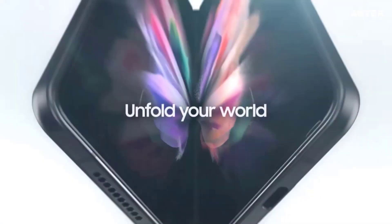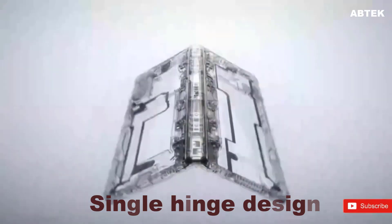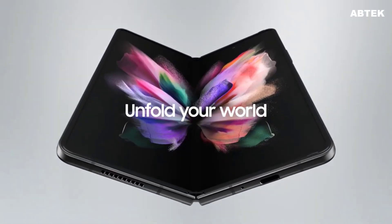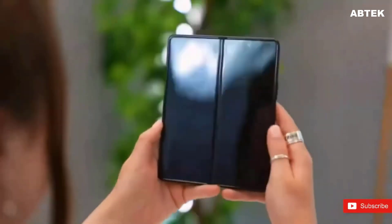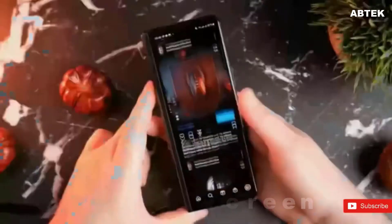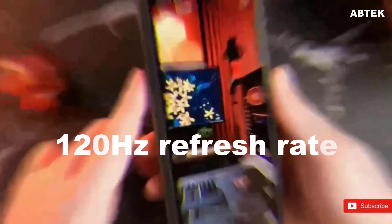Speaking of hinges, the next Galaxy Z Fold may sport a single-hinge design instead of the double-hinge seen on previous Samsung foldable phones. Expect the screens to remain the same size as those found on the Z Fold 3. Ice Universe says the Galaxy Z Fold 4 will have a 7.6-inch interior display and a 6.2-inch outer screen, each reportedly with a 120Hz refresh rate.